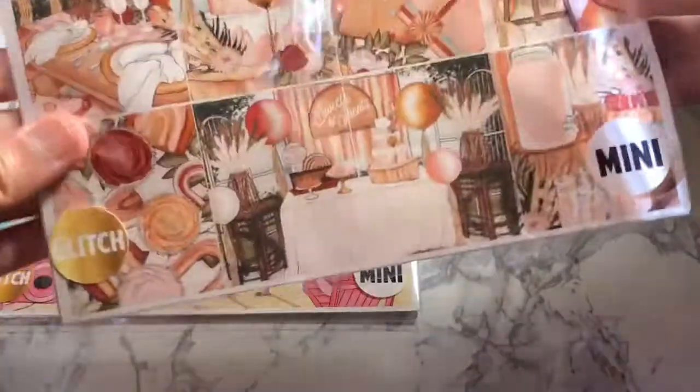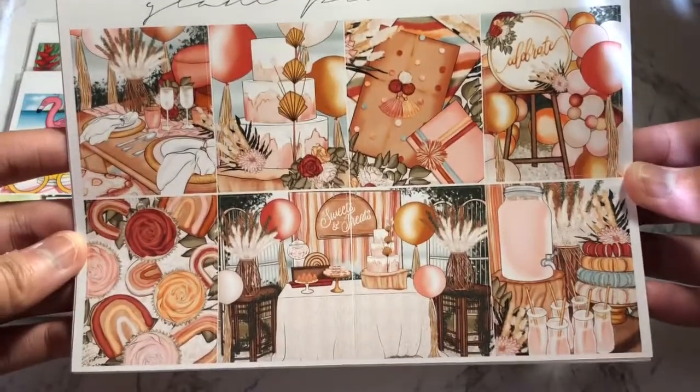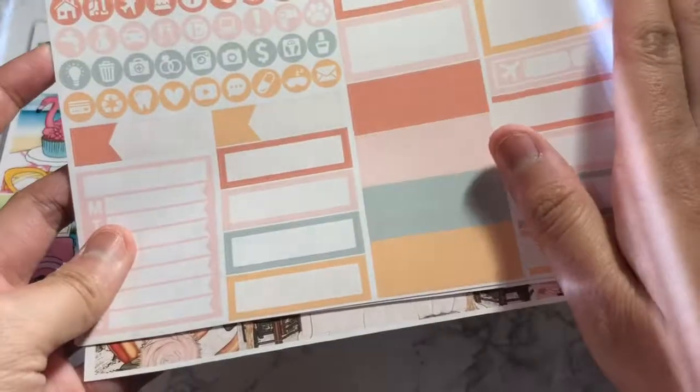I'm not even sure what I want to use it for because it's a mini kit. Oh my gosh, look at the little macarons! I didn't even realize that until now. But yeah, this does remind me a lot of Aspen Ovard as well. I just really like the neutral color scheme.